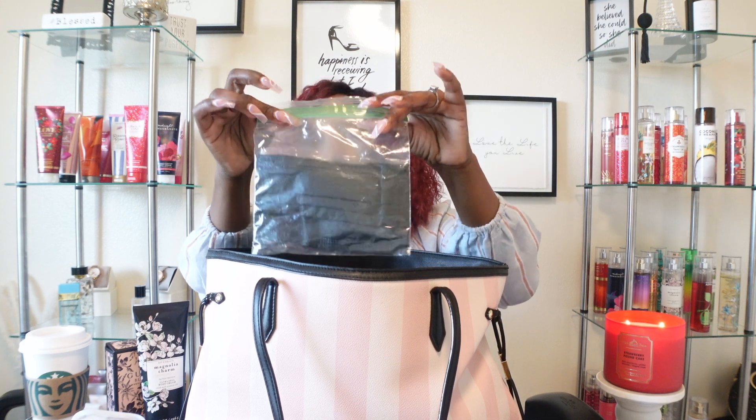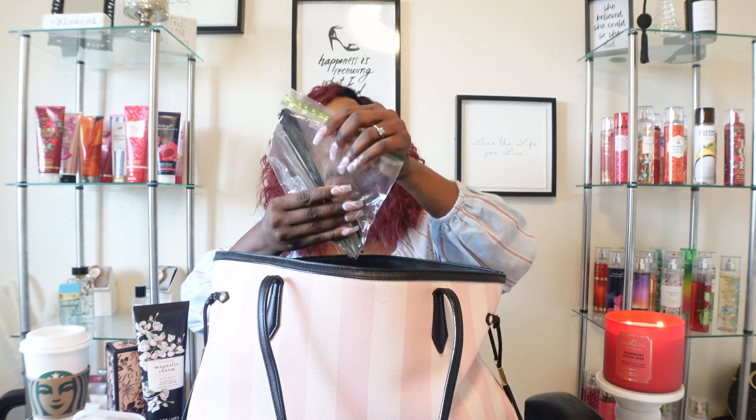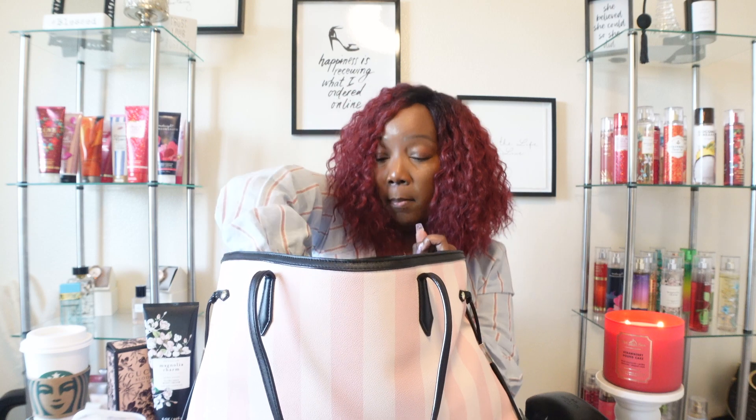I grabbed a plastic snack bag and put a couple of extra masks in here — I have a carrying case from Dollar Tree but I can't find it, so they're going in the plastic bag. And I have silverware for us, because I don't like using restaurant silverware. If I forget my own, I either ask for plastic ware or ask them to bring out a cup with boiling water to sterilize the silverware. Everywhere I've gone they've always been nice about that.